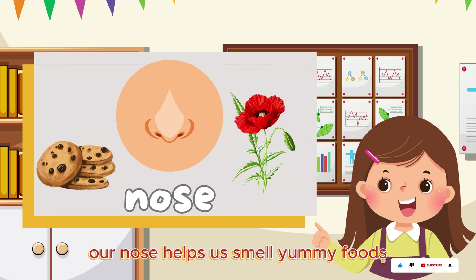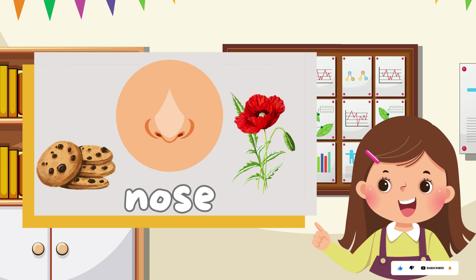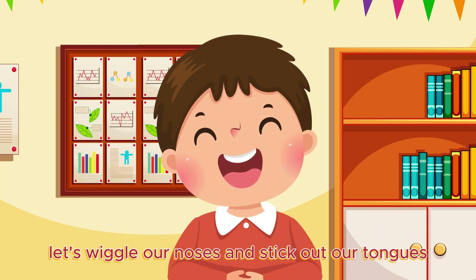Our nose helps us smell yummy foods like cookies baking in the oven or flowers blooming in the garden. Our mouth is where we taste delicious flavors like sweet strawberries and juicy oranges. Let's wiggle our noses and stick out our tongues.